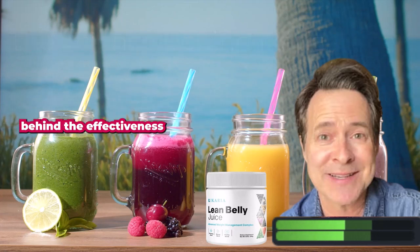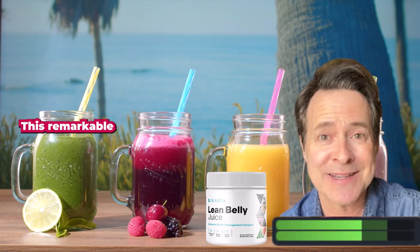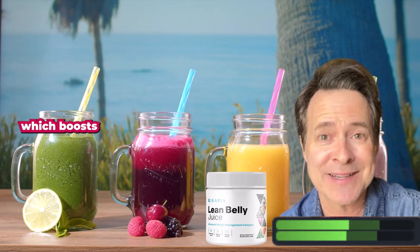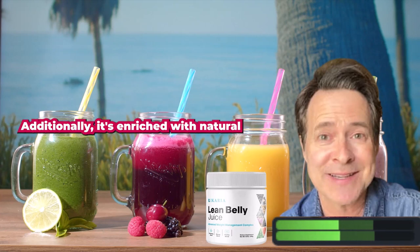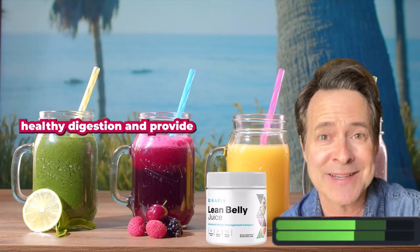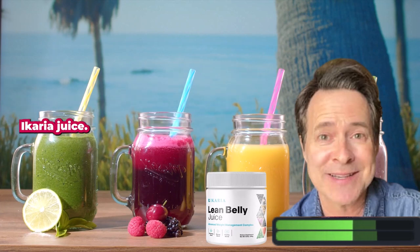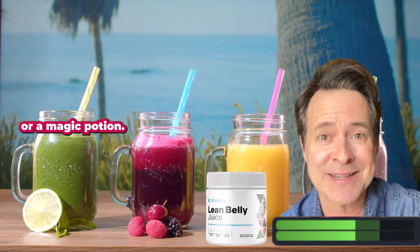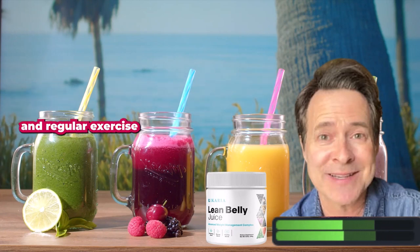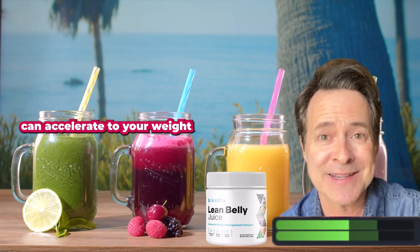Now let's delve into the science behind the effectiveness of carrier juice. This remarkable beverage contains powerful ingredients such as green tea extract, which boosts metabolism and aids in fat burning. Additionally, it's enriched with natural antioxidants and nutrients that support healthy digestion and provide a much-needed energy boost. Carrier juice is not a quick-fix solution or magic potion — it's a tool that, when combined with a balanced diet and regular exercise, can accelerate your weight loss journey.